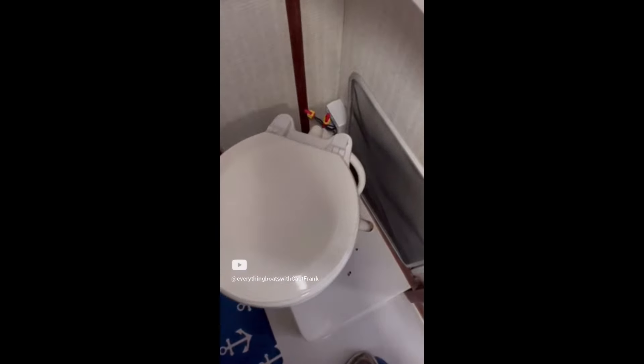Here we have a through-hull and seacock located below the waterline, and it is utilizing an improper type of hose. What it's using is automotive-style heater hose. This is definitely not the proper type of hose to be used on a through-hull, particularly one located below the waterline.